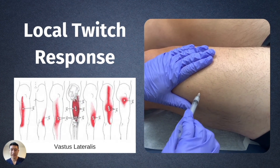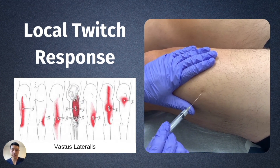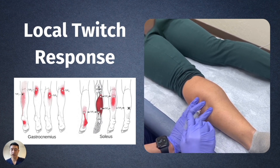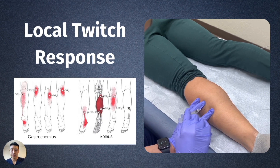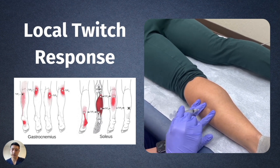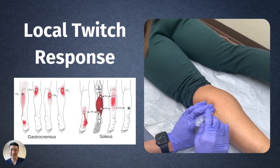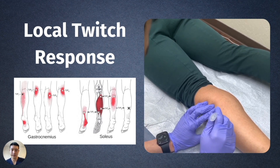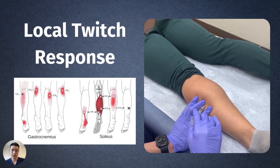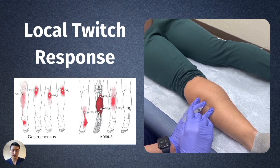We are taking our time needling the entirety of the region where the patient has a collection of trigger points. This is a needling session of the gastrocnemius and the soleus. The twitch responses in the calf are much more subtle because it's a smaller muscle group. But when we hit it right on the spot, you can see an involuntary muscle contraction that causes this patient's entire foot to move. Notice again that we are taking our time — fanning all around, searching for all those muscle twitches.